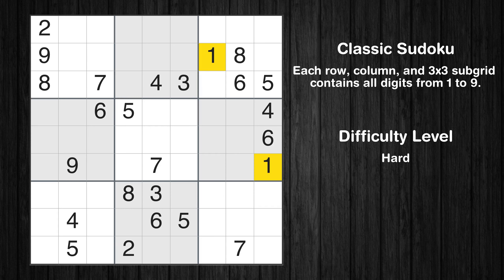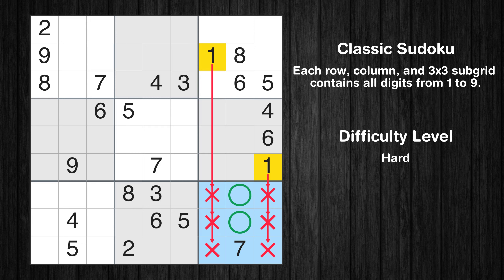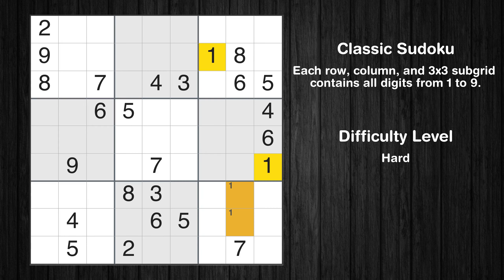Let's move to number 1. Only two positions left in the 9th box where value 1 can be placed. No other boxes have just two candidate cells available for the value 1.